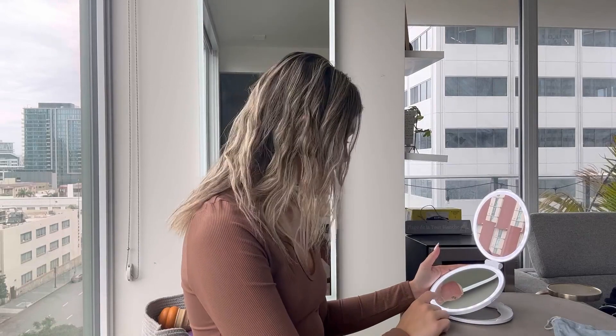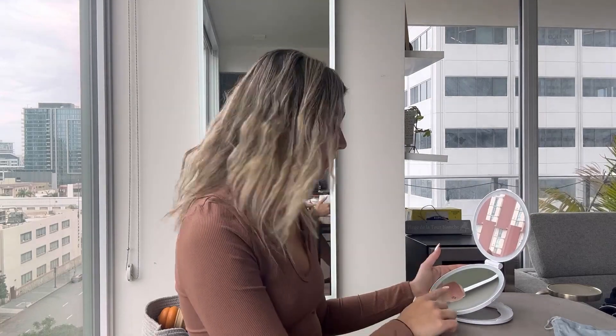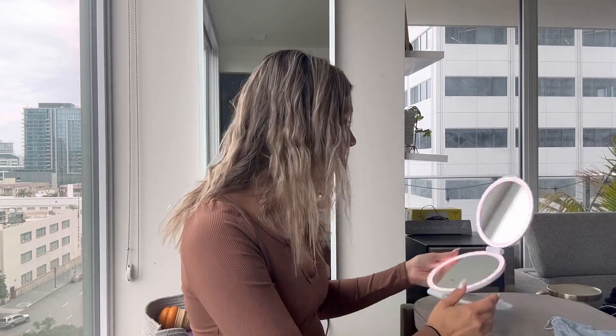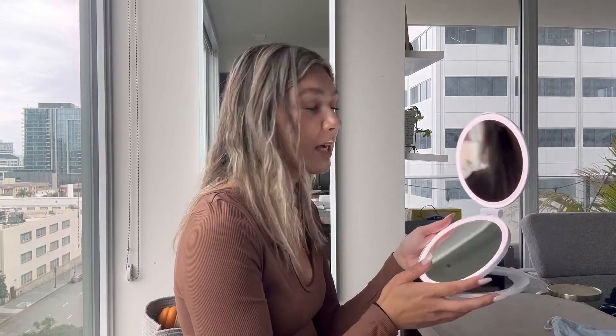The light button — you just tap the little light icon right there and there are three different color lights: the bright white light, more of a warm light, and then a natural-looking light. I typically love the natural light. I'm going to do a little bit of makeup and show you guys what it looks like when I use it.